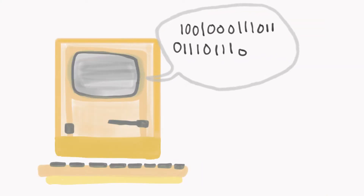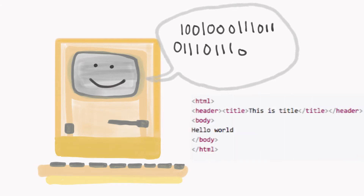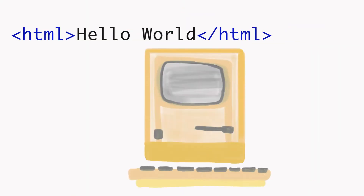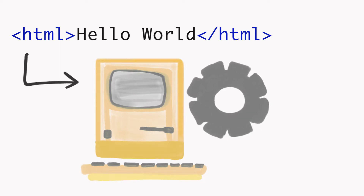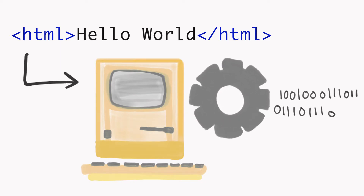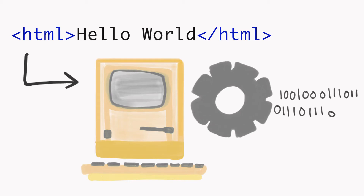A programming language, or a coding language, is what a human types into a software program to tell the computer what you want the computer to do. You see, machines only speak machine language, which is based in binary code. So programming languages let us communicate with our machines. What we type into our computer in the programming language that we've created and that we understand gets translated by something inside your computer called the compiler into the machine language that your computer understands, so it can execute your commands.